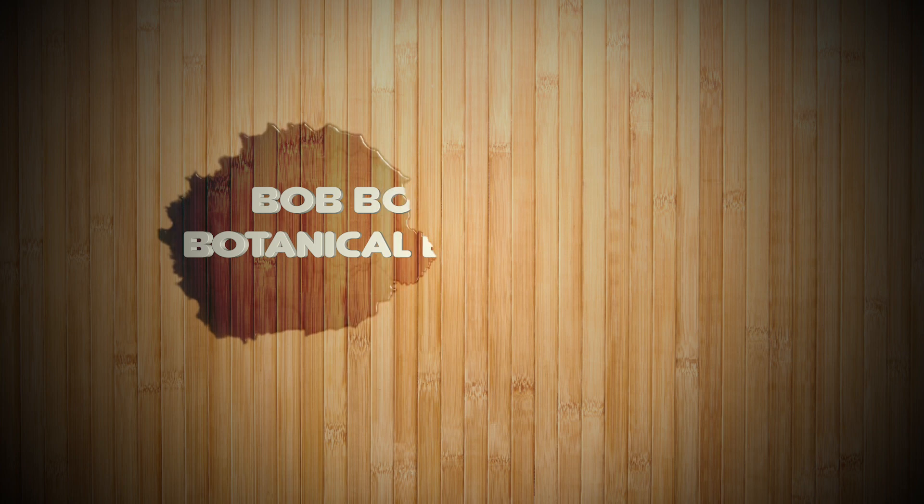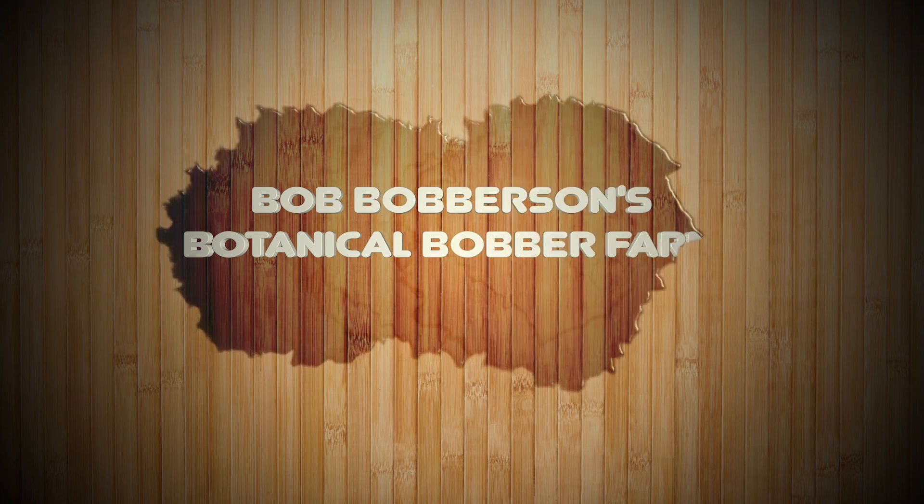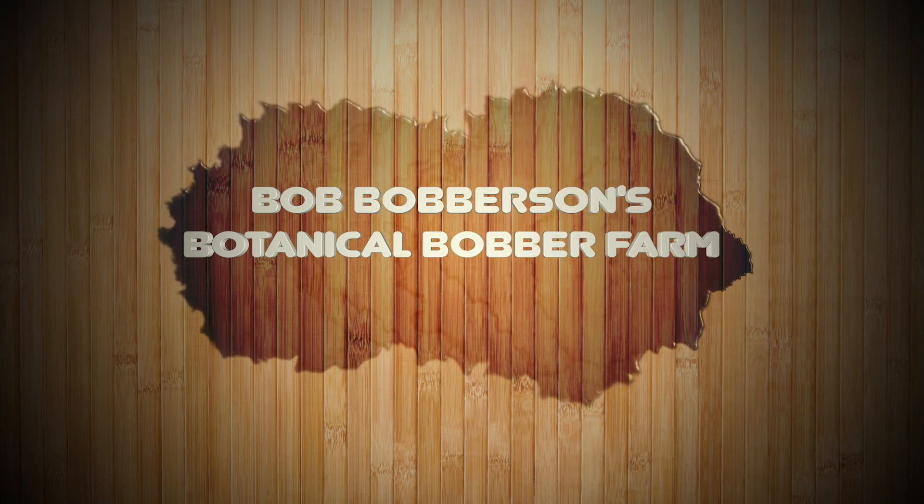Jim and Mike is proud to present Bob Bobberson's Botanical Bobber Farm. Hello, I'm Robert Bobberson IV, a fifth generation bobber farmer, and welcome to Farmer Bob's Bobber Farm.